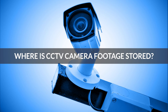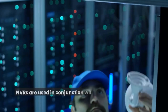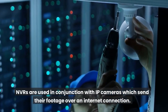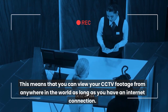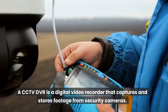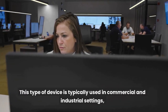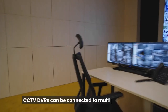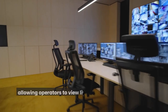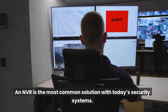Where is CCTV camera footage stored? A CCTV NVR is a network video recorder that allows you to record, store, and view footage from your CCTV cameras. NVRs are used in conjunction with IP cameras which send their footage over an internet connection, meaning you can view your CCTV footage from anywhere in the world as long as you have an internet connection. A CCTV DVR is a digital video recorder that captures and stores footage from security cameras. This type of device is typically used in commercial and industrial settings, as it provides a convenient way to monitor activity on the premises. CCTV DVRs can be connected to multiple cameras, allowing operators to view live or recorded footage from multiple angles.